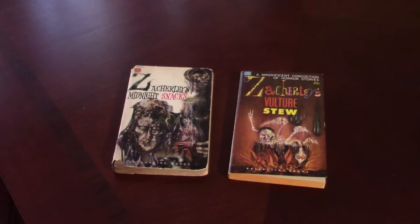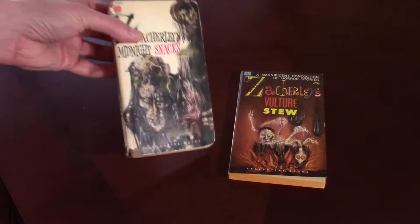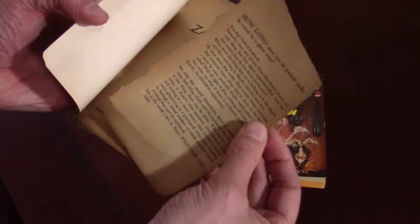I scored on one and not so much on the other. Zacherly's Midnight Snacks is the first of the two, and this book is actually falling apart. It came completely weathered. The pages are actually flaking off as I read them, and some of them have even come loose from the glue on the spine. As you can see, it's terrible condition — this first page here has actually come loose. But I read through it all anyway, read every story in there.